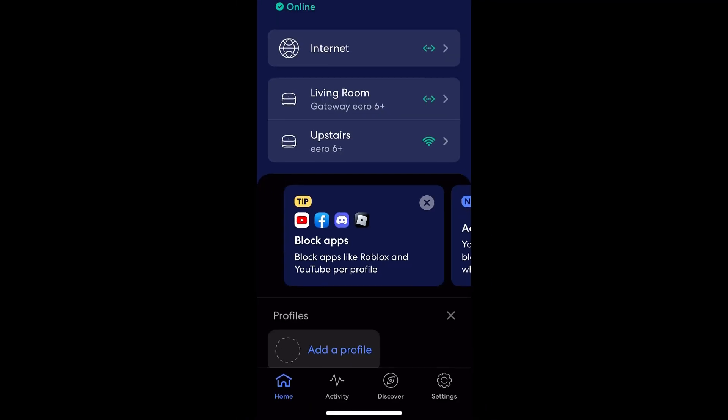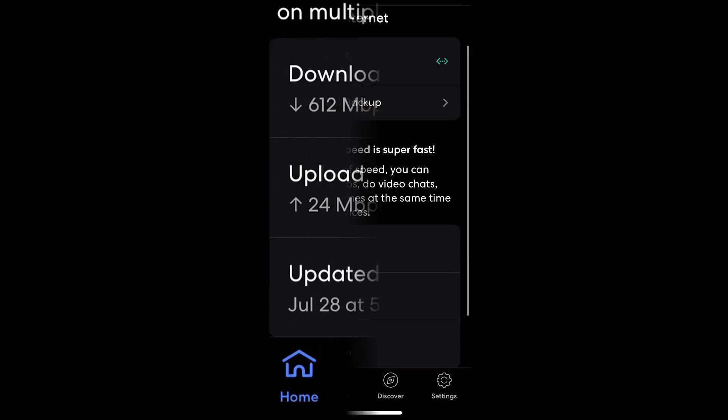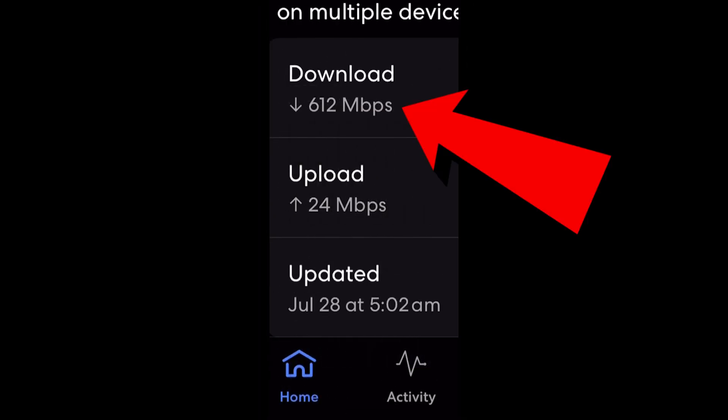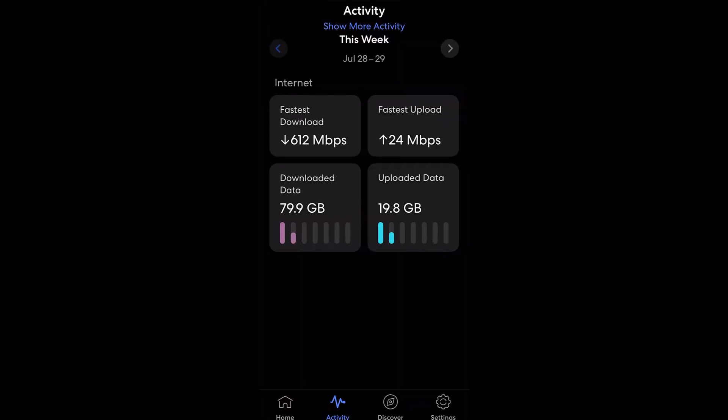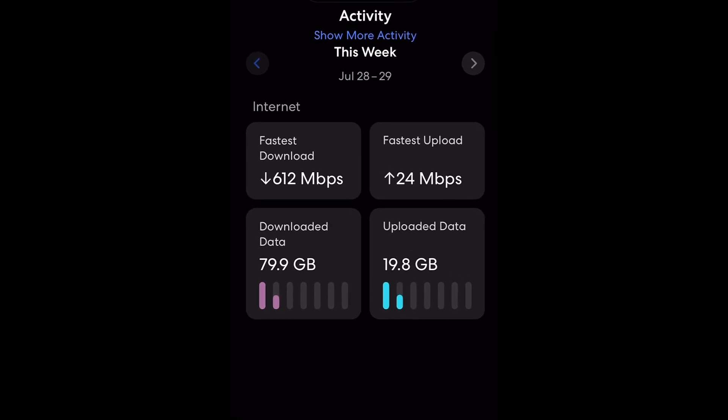Another great feature of the Eero system is that you can manage all of this from the app on your smartphone. You can see right there my fastest speed at one point was 612 megabits per second — that's really cool. The app will also show your upload and download speed statistics and the data you've actually uploaded and downloaded.